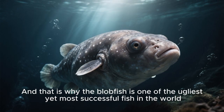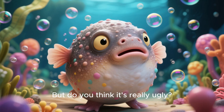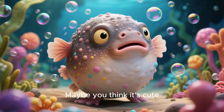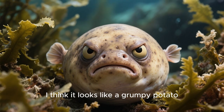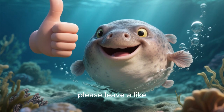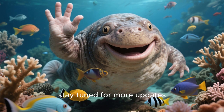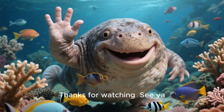And that is why the blobfish is one of the ugliest yet most successful fish in the world. But do you think it's really ugly? Maybe you like the way it looks. Maybe you think it's cute. Personally, I think it looks like a grumpy potato. Let me know what you think in the comments below. If you enjoyed this video, please leave a like. If you want to see more videos like this, stay tuned for more updates. Thanks for watching. See ya!